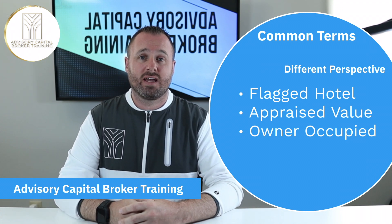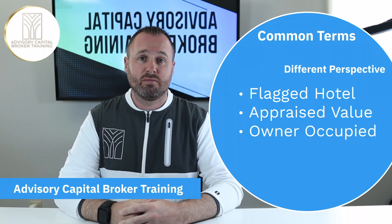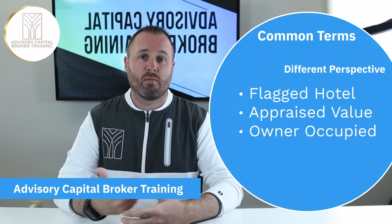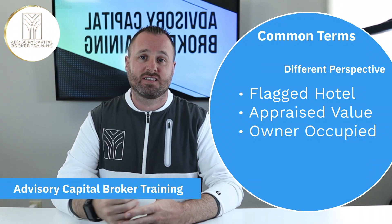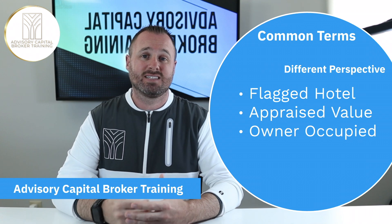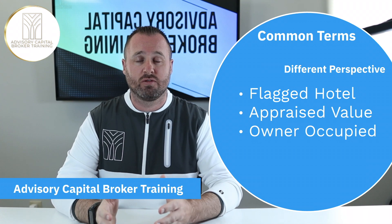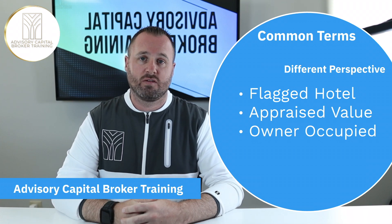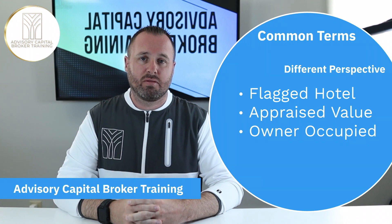The flip side of that is if your client is not going to occupy the property and they're going for some other type of lending or funding product, there might be a remark in the lending criteria that says, 'We do not fund owner occupied property.' You would then know that specific financial product is not a fit for your client, and you'd be able to look at the financial products available to you that do allow for owner occupied properties. Most of these key terms are not that complex or difficult to understand.